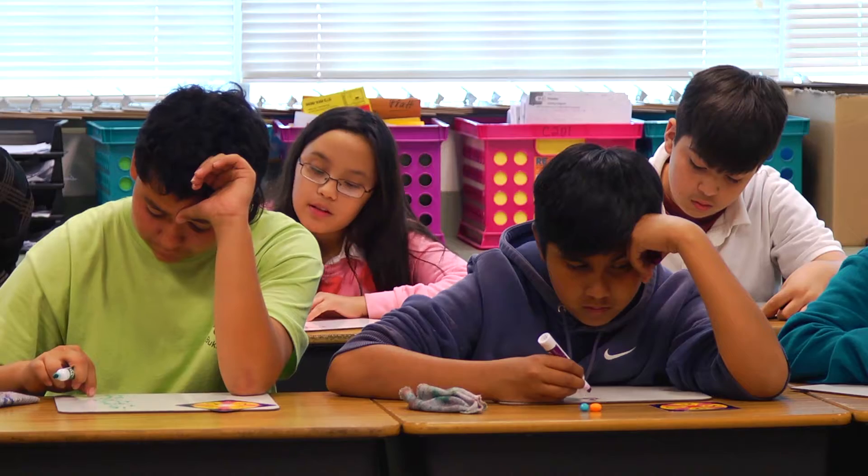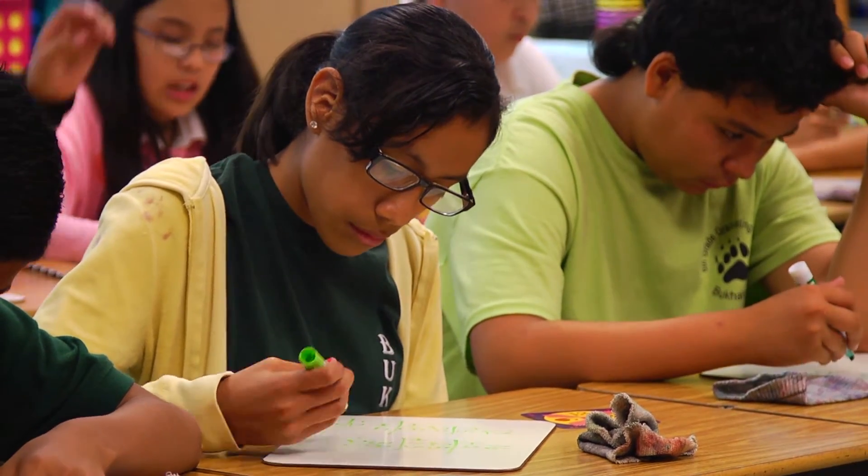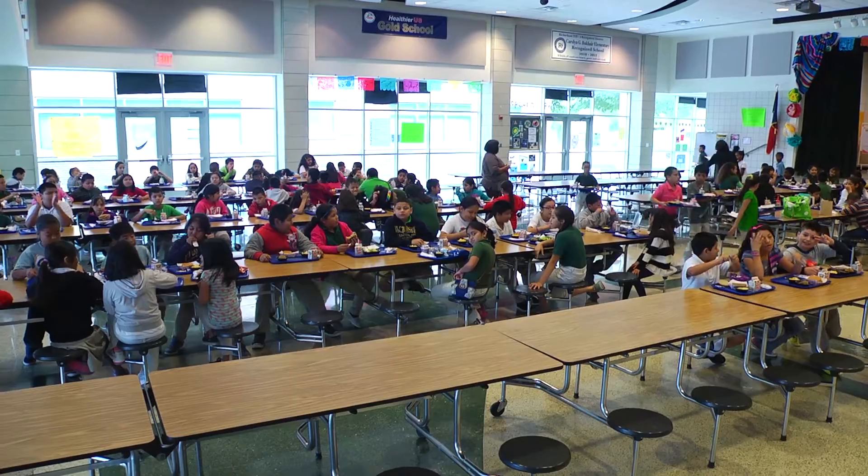Hi, I'm Cori Pratt. I teach sixth grade math at Carolyn Buquer Elementary School. I love this school — wonderful kids and wonderful parents. But because many of them come from other countries, they don't have some of the same advantages that other kids have. Many of them are living four or five kids to a bedroom, parents in another bedroom, many are single parent families, and socioeconomically they're at a huge disadvantage. The majority of our school is on free lunch and free breakfast.